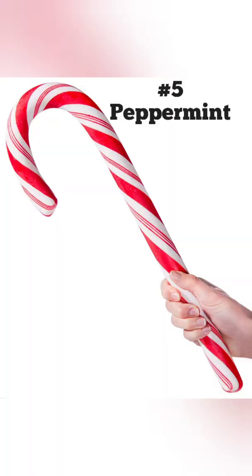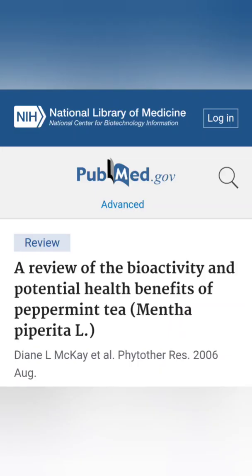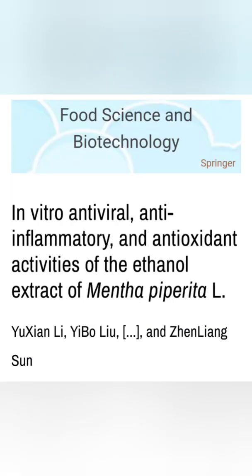Number five: peppermint. Like lemon balm, peppermint contains volatile compounds like menthol and rosmarinic acid, which prevent virus replication and remove their protective envelope, allowing the body to kill the virus faster.